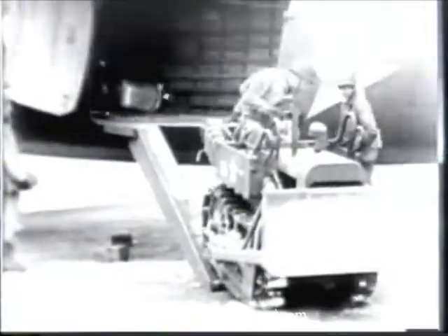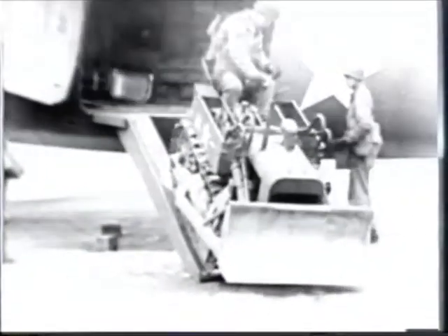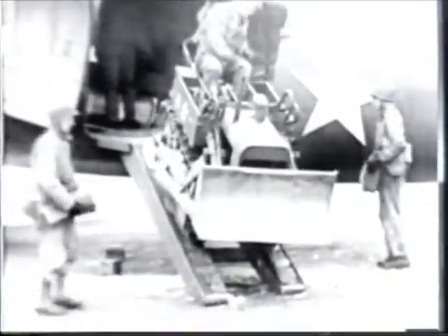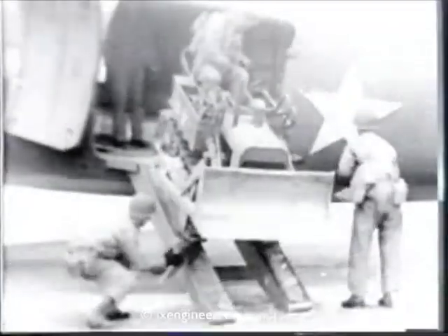The 4,300-pound crawler tractor is loaded next. It is rated at 20 drawbar horsepower and is hydraulically equipped for operating the blade and scraper. The width of the bulldozer blade is 58 inches. The tractor is loaded backward to enable the operator to see his tracks and to make the turn into the plane easier. This also facilitates unloading.